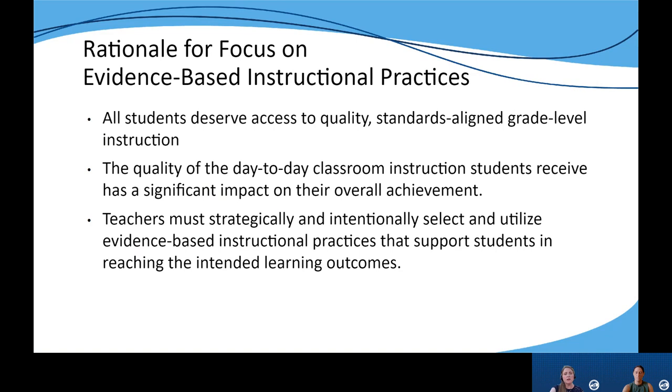So why should we focus on evidence-based instructional practices? All students deserve access to quality, standards-aligned, grade-level instruction. Research tells us that the instruction students receive in the classroom has an impact on their overall achievement. By intentionally and strategically selecting and utilizing EBIPs, teachers help ensure that students are working towards reaching their intended learning outcomes.